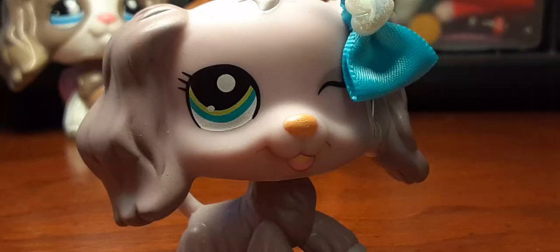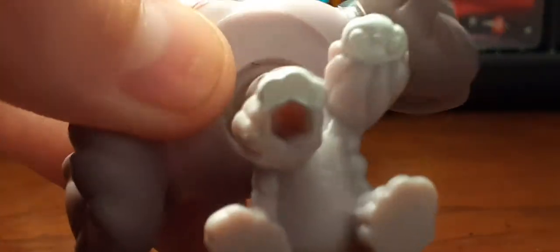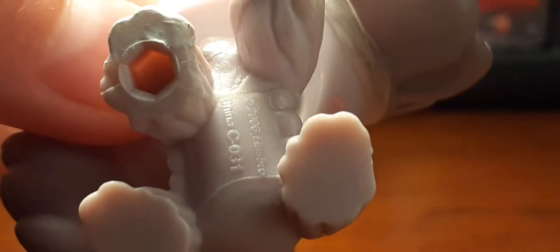Next one I have is this purple sticker eye collie and I love her design too. I do love every single one of them, but she's one of my favorites out of the star eyes or sticker eyes.